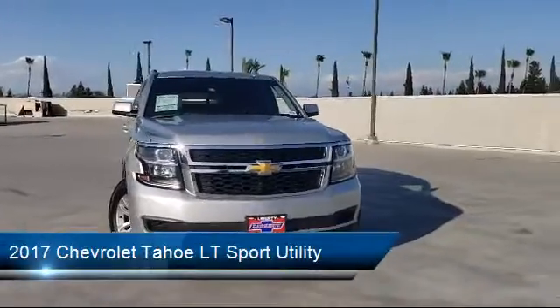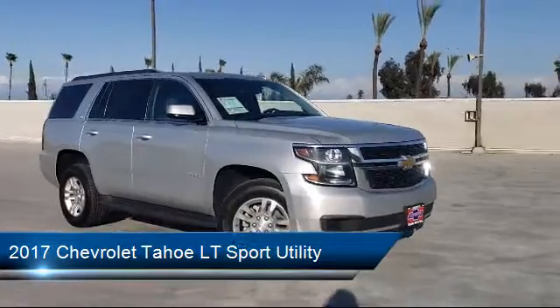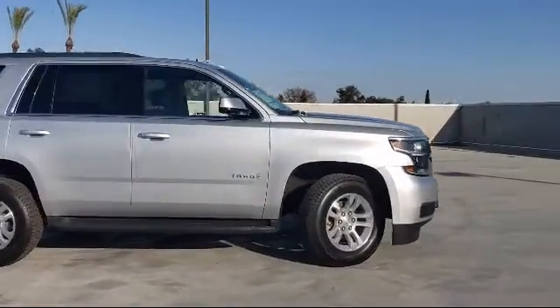This vehicle comes equipped with a remote start system, Sirius XM satellite radio, premium smooth ride suspension package, and third row seating.